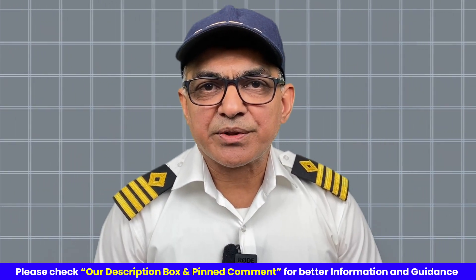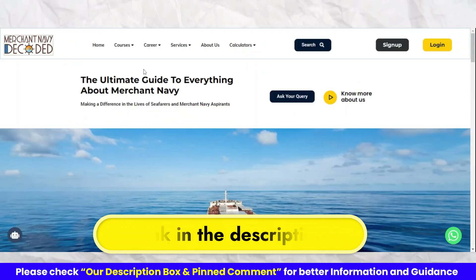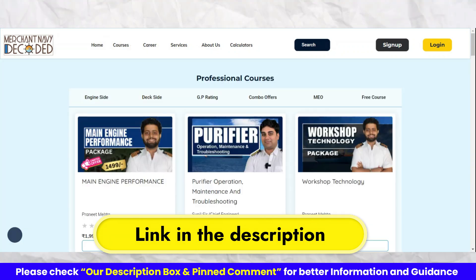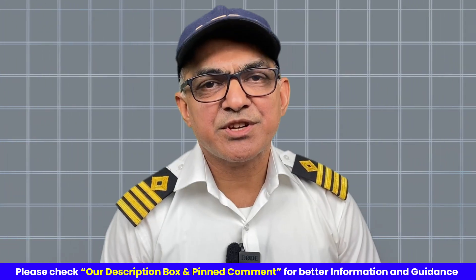If you want to know more about tanker familiarization, go to the website Merchant Navy Decoded. Go to the description box and you can find this tanker familiarization package in video form. Thank you very much.